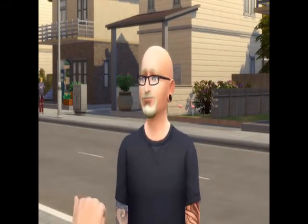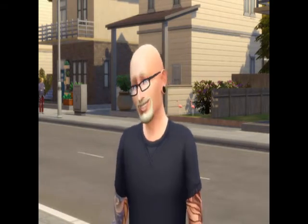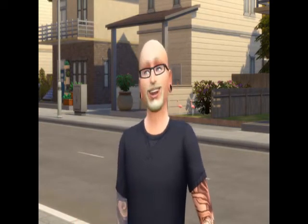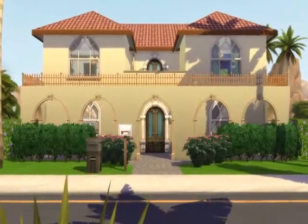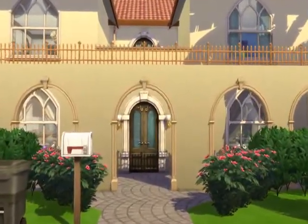Hey simmers, I'm back with another build tour. This one is based on the style of houses you tend to see in warmer climates like Mexico, Southern California, the Mediterranean. It has a style — the style has a name, but I didn't do any research into it.